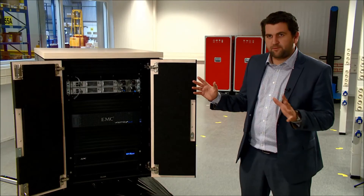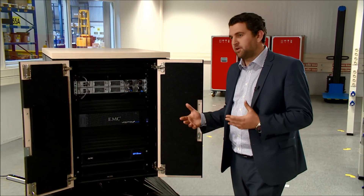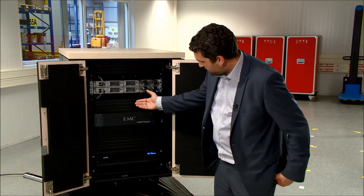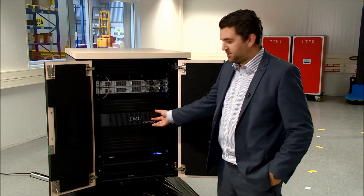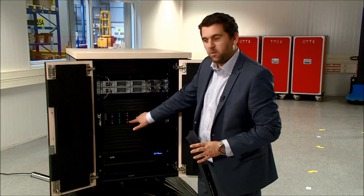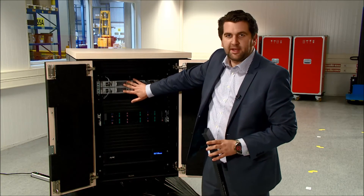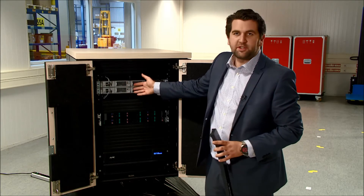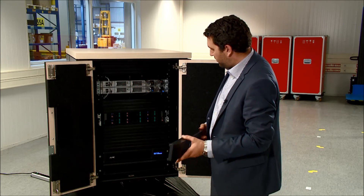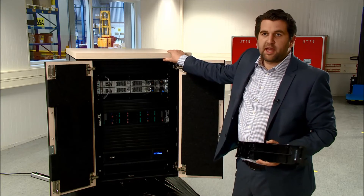Now we've heard from the guys around the value of vSpecs Blue and hyperconvergence. Let's take a look at the system. You can see here we have a 2U appliance which actually consists of four smaller servers within that box, all connected by a 10 gig network. In this case we have a Cisco network, but this could be Brocade or any vendor. It's supported by an APC NetShelter CX cabinet.